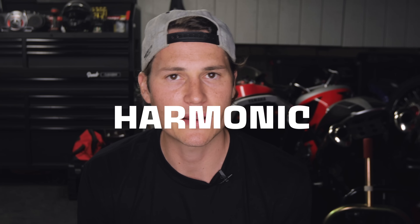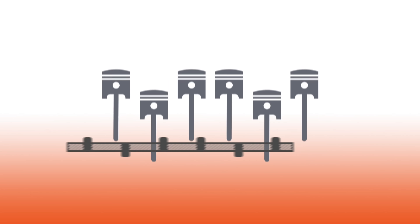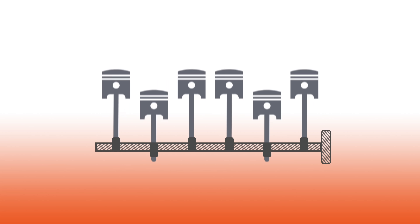A lot of that is taken care of with a harmonic balancer, or damper. The power sent to the crankshaft from the pistons can cause torsional vibration, which is when the crankshaft shifts around in its housing. The harmonic balancer is connected to the free end of the crank and absorbs those torsional vibrations. Since crankshafts in inline engines are longer than in V-shaped engines, torsional vibration is a bigger concern there — a longer bar is easier to twist than a short one.